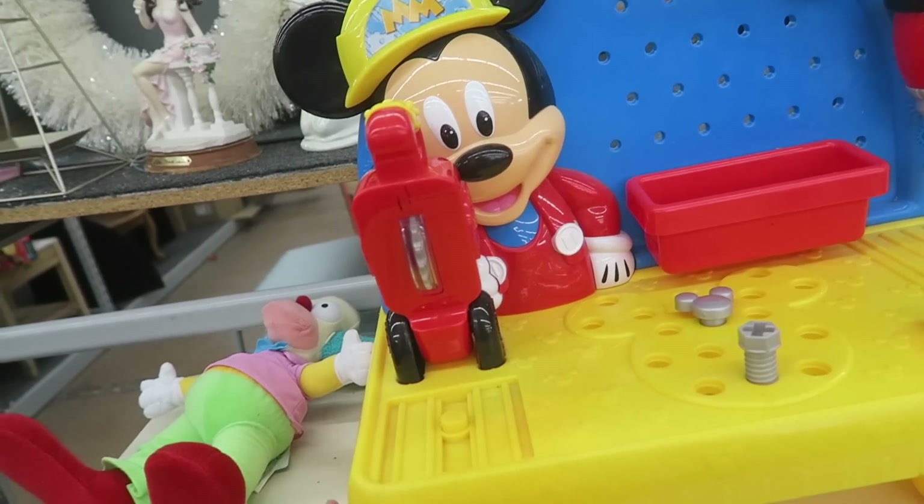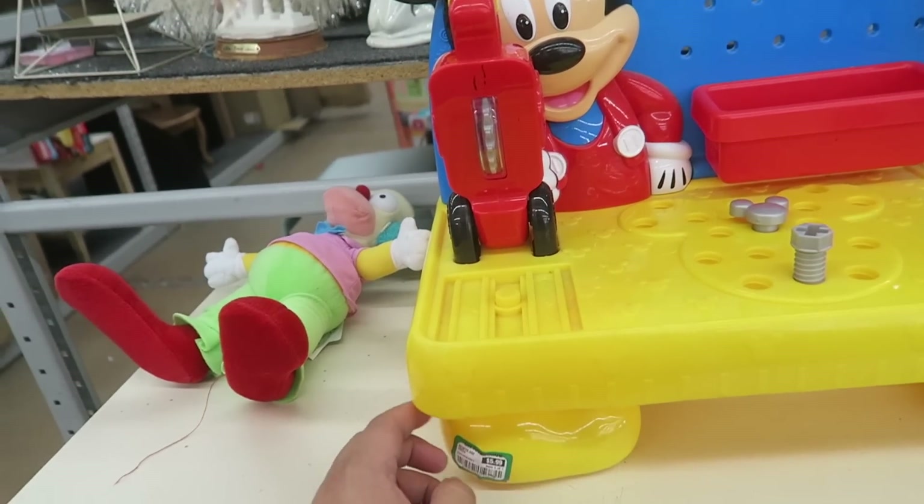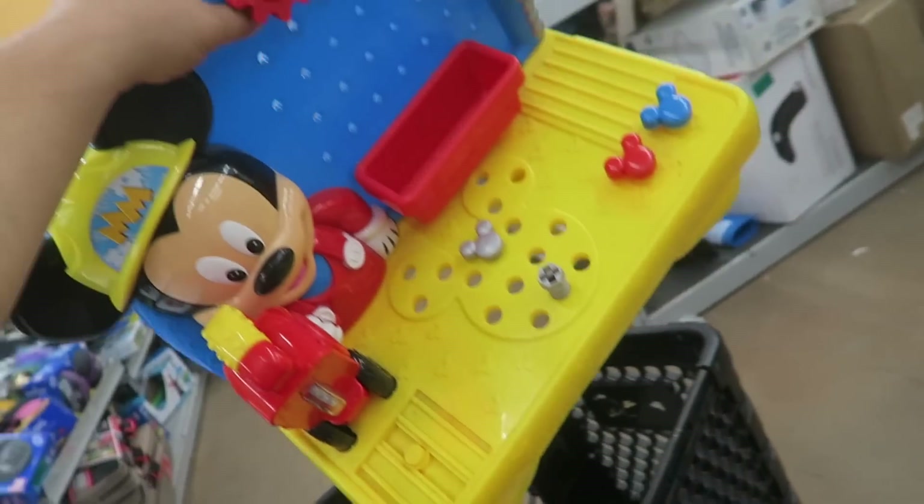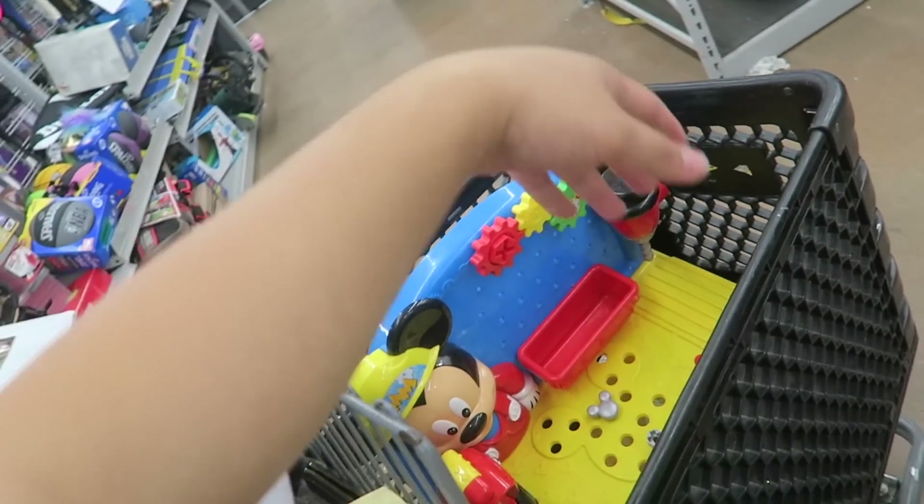I'm like dying because they have this Mickey thing — it's $4.99. Eliza loves tools. I think I might get this for Eliza. Just going to clean it down — it's going to be perfect.